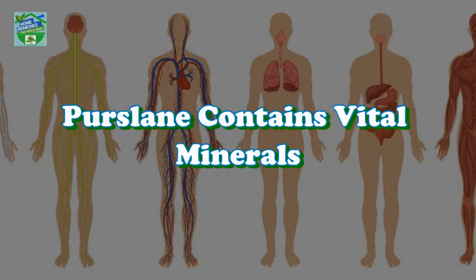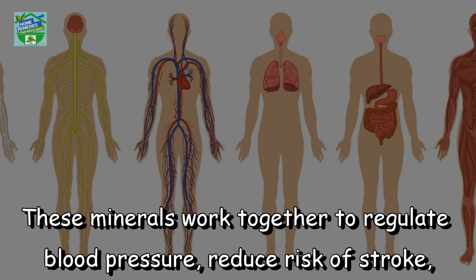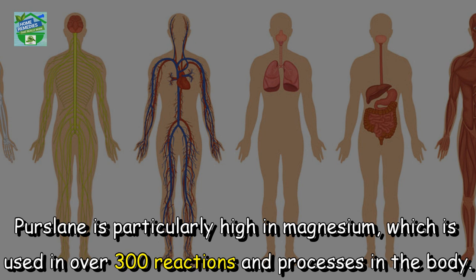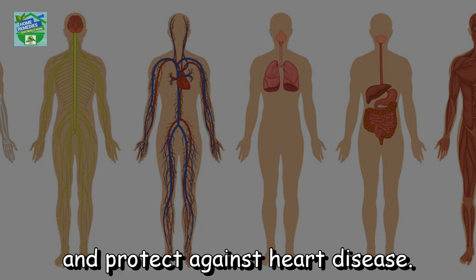Purslane contains vital minerals. Purslane is high in minerals like manganese, magnesium, and potassium. These minerals work together to regulate blood pressure, reduce risk of stroke, and even reduce the risk of heart disease. Purslane is particularly high in magnesium, which is used in over 300 reactions and processes in the body. Research suggests that magnesium can improve thyroid function, reduce type 2 diabetes risk, and protect against heart disease.